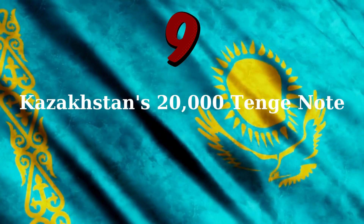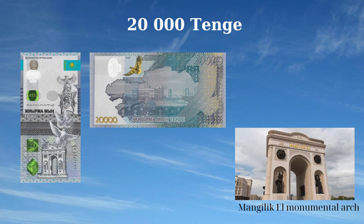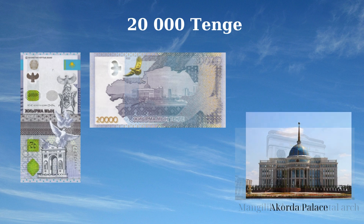The 20,000 Tenge banknote of Kazakhstan, issued in 2022, features important national symbols and landmarks. The front side displays the Mängіlіk El monumental arch, flying doves, the Kazakh Eli monument in Astana, and the flag and coat of arms of Kazakhstan, symbolizing the nation's unity, peace, and national pride. The reverse side depicts the outline of Kazakhstan and the Ak Orda Palace, the presidential residence in Astana as seen from the Ishim River.